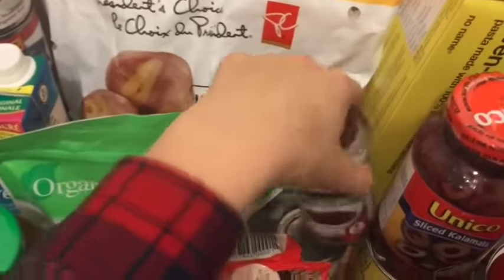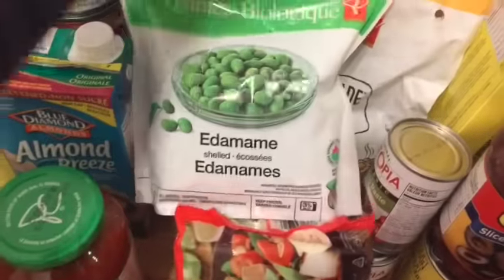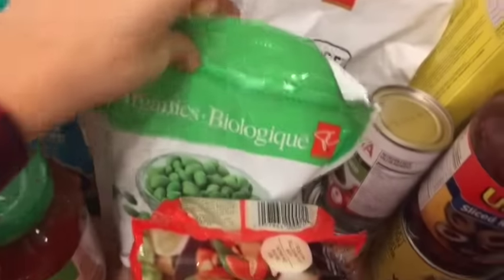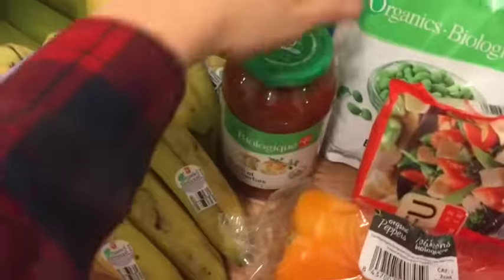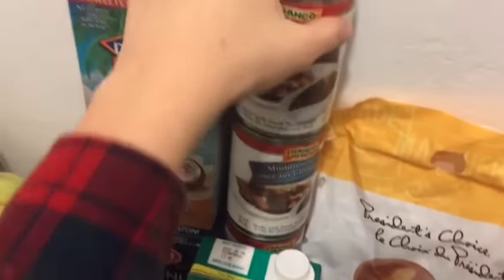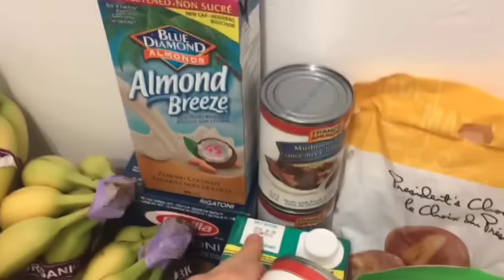Also for pizza: tomato paste. I got some potatoes, some edamame beans which are amazing in stir-fry — definitely recommend. Tofu for lasagna. These are for pizza as well. And then I got some pasta sauce and some almond milk.